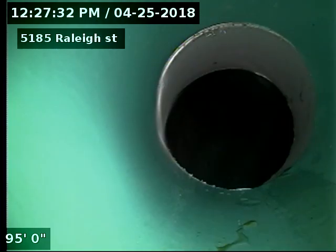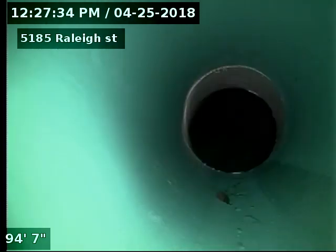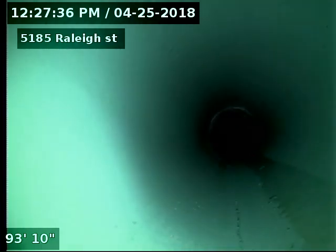5185 Raleigh Street — doing a sewer scope after replacing the line from the two-way outside access in the rear of the property. 95 feet to the city sewer. There's our tap connection into the city. You can see the line is SDR 35 piping in the alley.